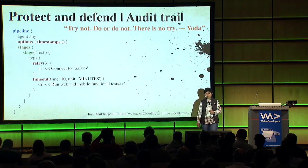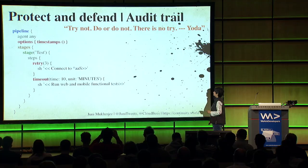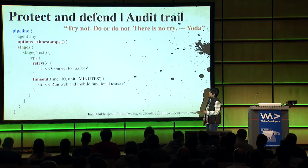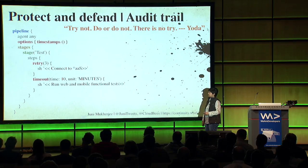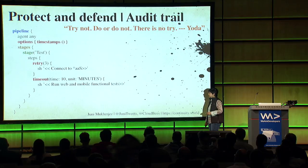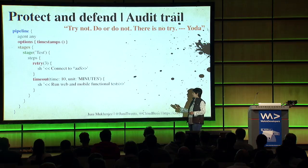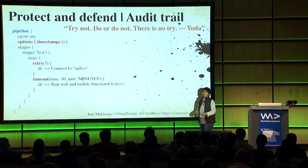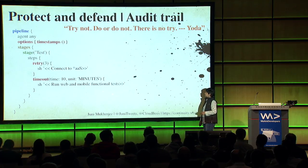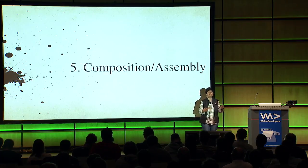How do you protect and defend with audit trailing? If you have a pipeline, you have options: timestamps, stages, retries. Sometimes a connection needs a retry in the pipeline - it's okay to do a retry. If you have a timeout and you know tests run in seven or eight minutes, you can timeout at ten and let everybody know it's going longer, because there's no point eating up those cycles. These are patterns that can help recover from failures.